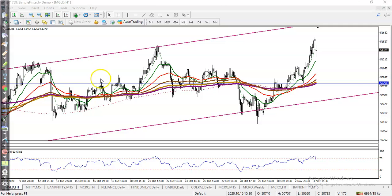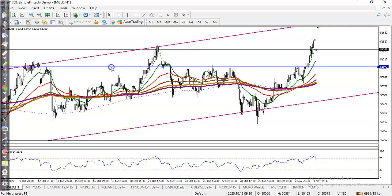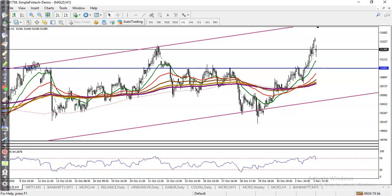Let me show you where the support line is right now. I connect to the most processed point — somewhere here I can see this is the key level with multiple rejections. So exactly we are looking for a pullback, and once price retraces to this level, we are definitely looking for a buy.